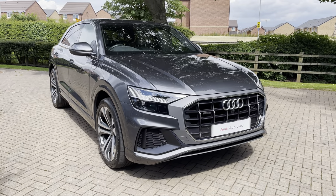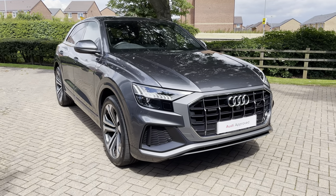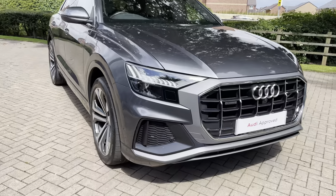As this is an approved used car, it comes with a minimum of 12 months warranty and 12 months roadside assistance. For more information, contact us now on 01785 899 417.